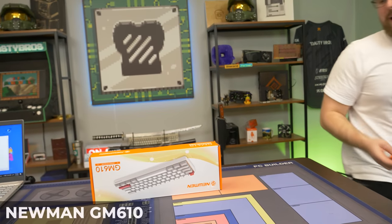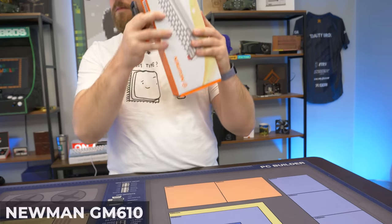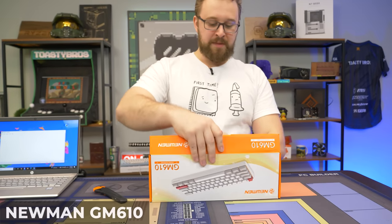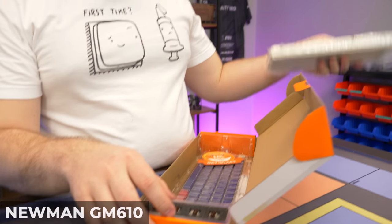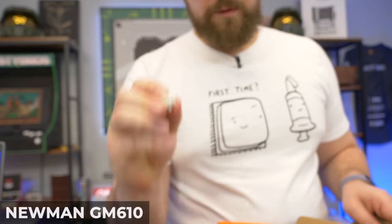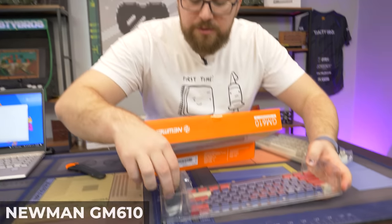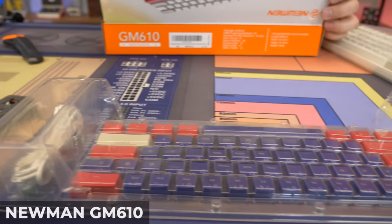Next up is what I'd call a GK61 clone — the Newman GM610. There's a lot of rattle in the box, and opening it up it's another 60% board. They include a brown switch sample, and it looks like these are brown box switches. Also in the box is a keycap puller, switch puller, and a braided cable.